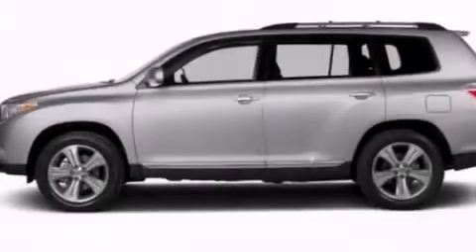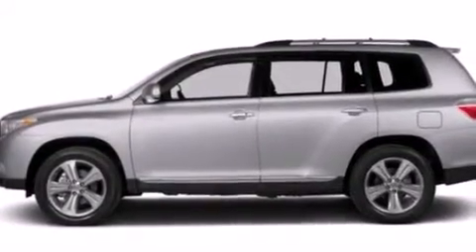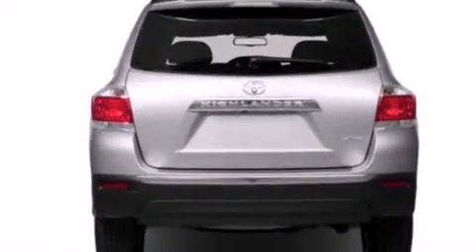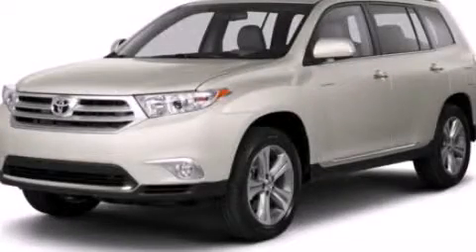A power driver's seat, air conditioning, and a sunroof enables you to fill the cabin with fresh air at the push of a button. This vehicle is sure to sell fast — call and arrange your test drive today.